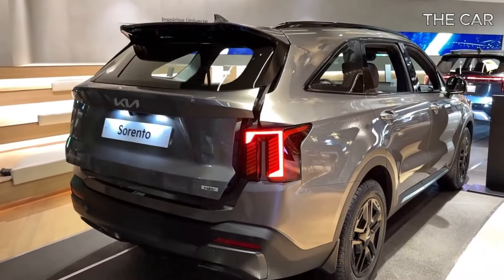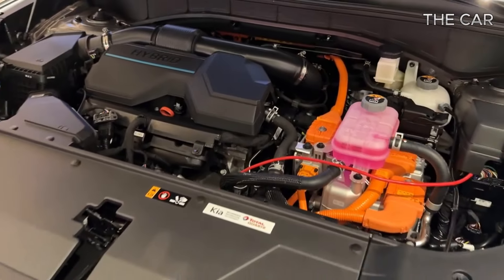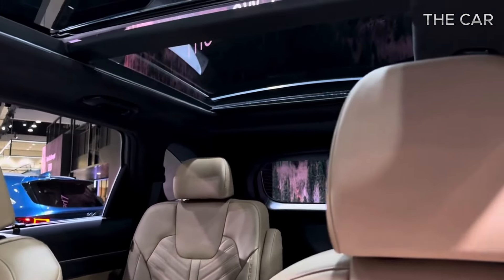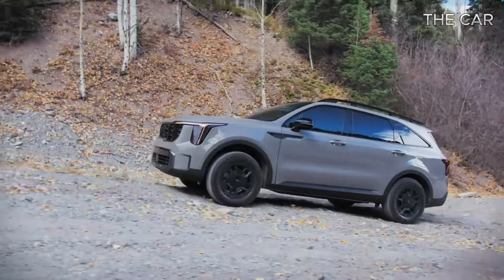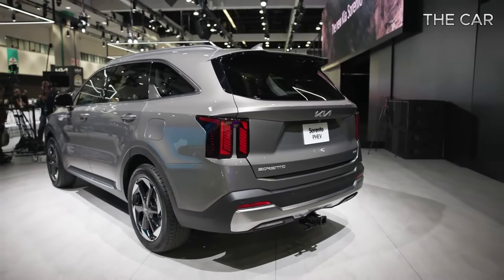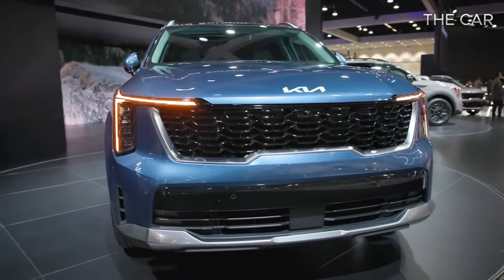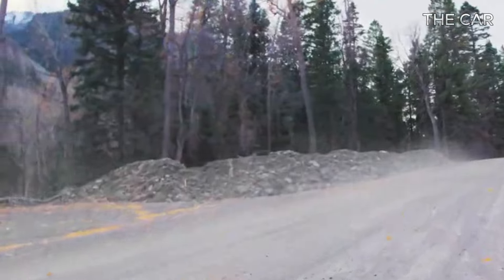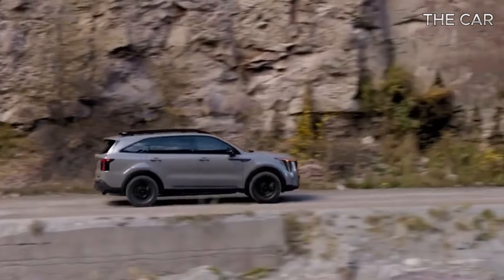Moreover, the Sorento's hybrid variants showcase remarkable efficiency, with the eco-friendly hybrid model combining a turbo 1.6-liter four-cylinder gas engine with an electric motor to produce 227 horsepower. The all-wheel drive Sorento plug-in hybrid elevates power to a combined 261 horsepower, courtesy of a potent electric motor.